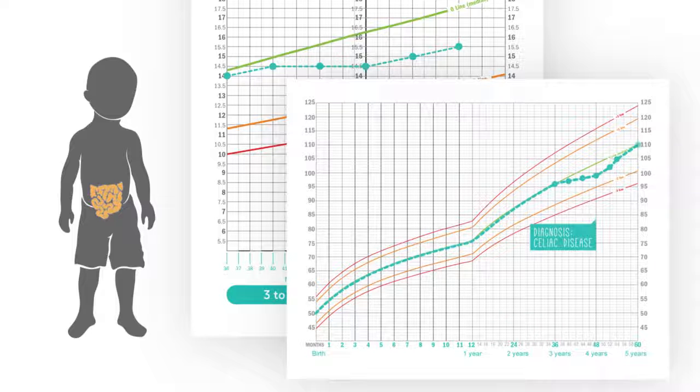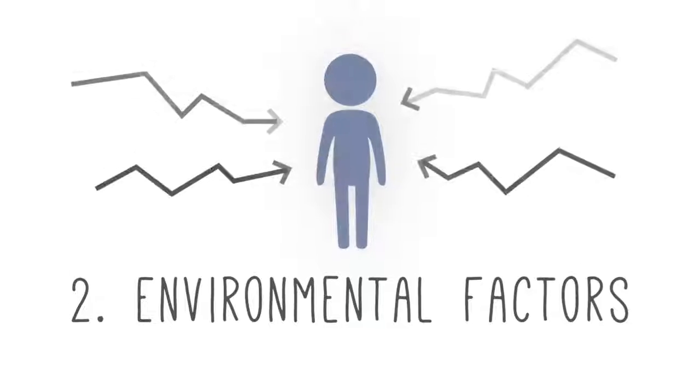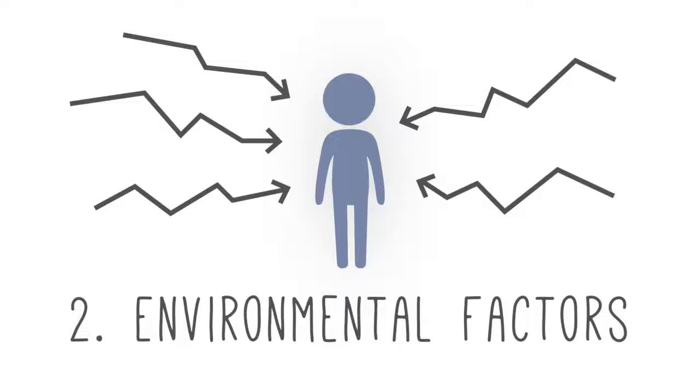But it's much less common for physiological factors to be the underlying cause when a child is not growing well. It's much more common for environmental factors to be the underlying cause. And around the world, the most common environmental factor affecting children's growth is malnutrition due to poverty.